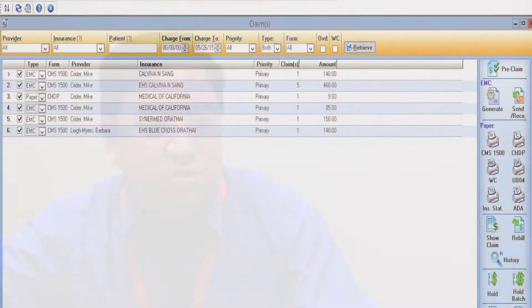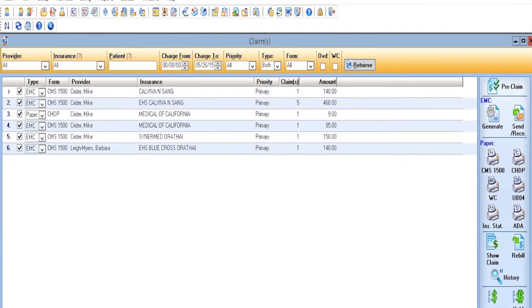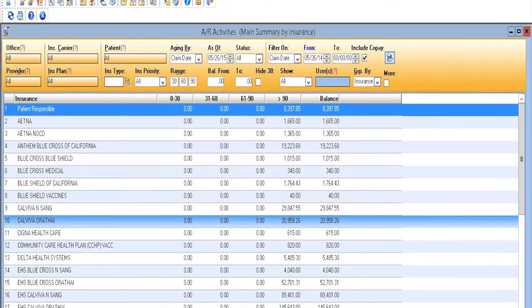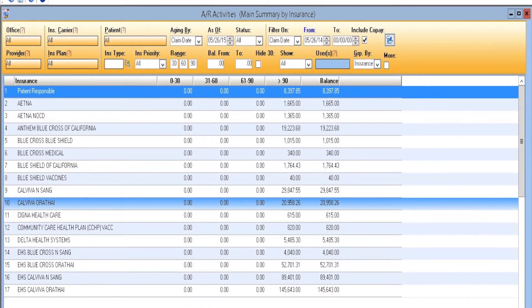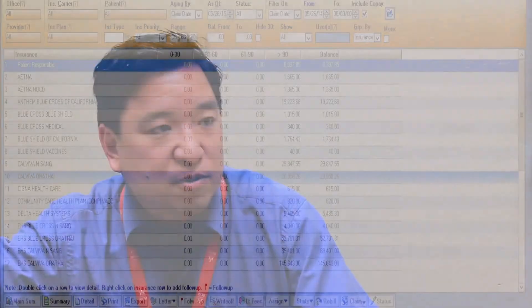The billing software for IMS is outstanding. It allows me to put in charges, send files to our clearinghouse, and receive electronic files so that we can reconcile our charges effectively and efficiently. I can track claims that are aging in order to rebill or follow up on. It also allows me to scan all the paper EOBs so that it becomes an electronic file.